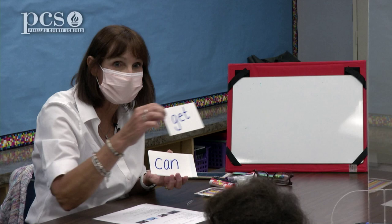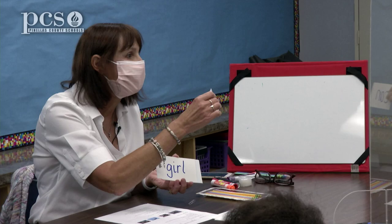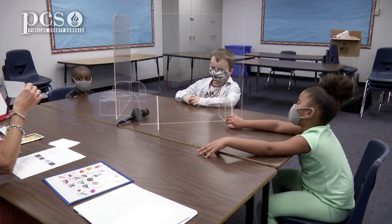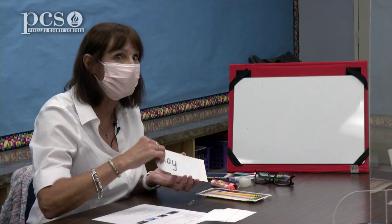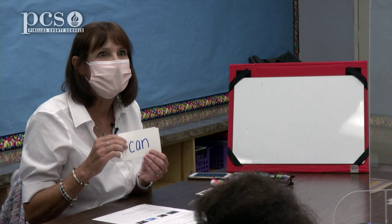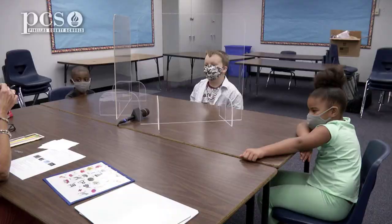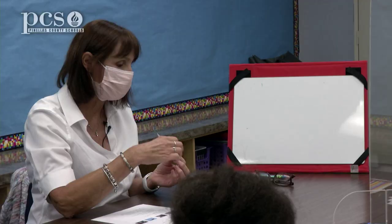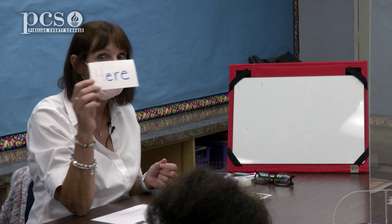Dylan, you know this word? Got. This word is 'get' — can you say that? Get. We might want to use that word. Can. Might want to use this word. This word is 'girl' — I don't know if we'll use that word today, but we might use 'you.' Play. We might want to use this word. See — good job. Is. He. How about this word? Here. We might want to use 'here.'